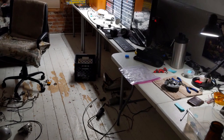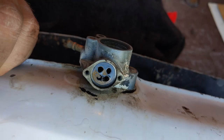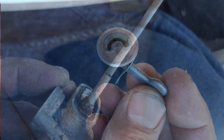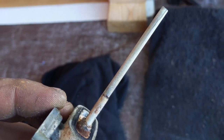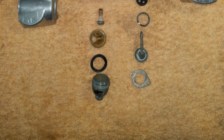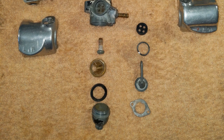The first order of business was to figure out why I was leaking gas everywhere. It wasn't hard to locate the issue — the petcock was antiquated and leaked everywhere. I peeked into the gas tank and it was full of rust.